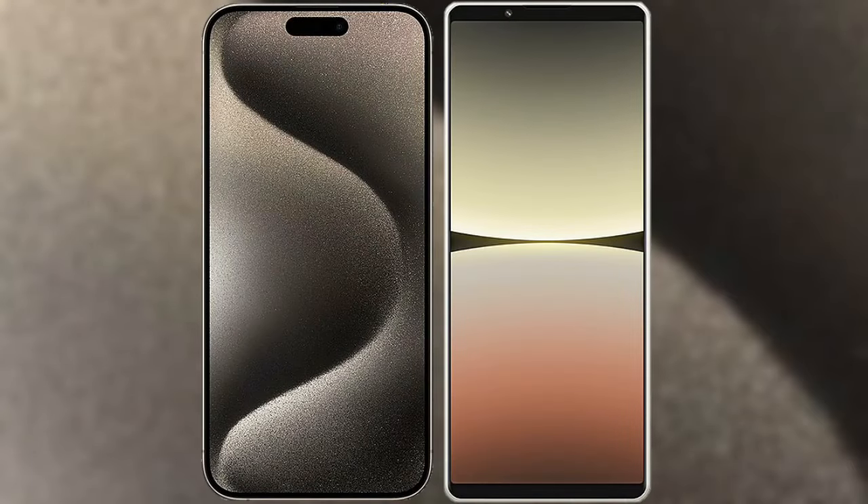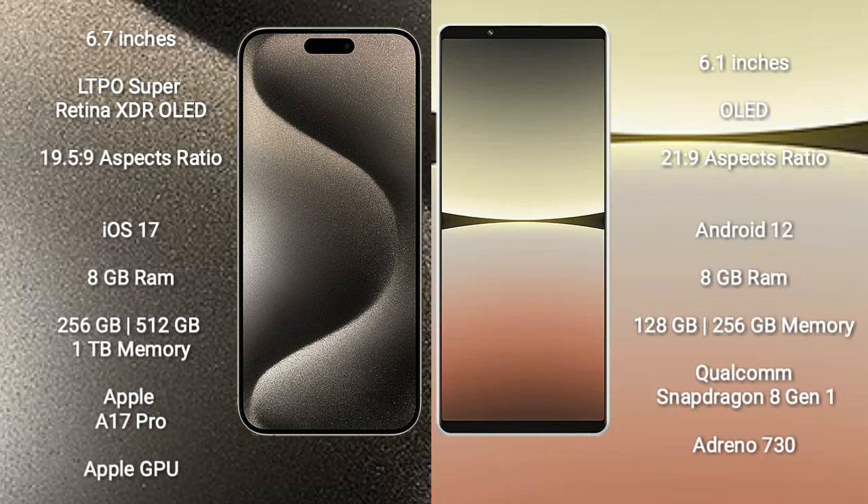I will compare the new iPhone 15 Pro Max with Sony Xperia 5 Mark 4. iPhone 15 Pro Max comes with a 6.7 inches LTPO Super Retina XDR OLED display and aspect ratio 19.5:9. Sony Xperia 5 Mark 4 comes with a 6.1 inches OLED display and aspect ratio 20:9.